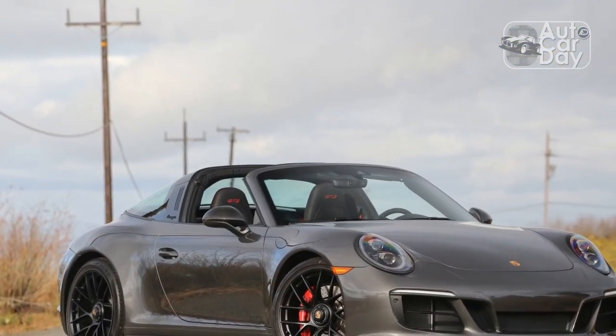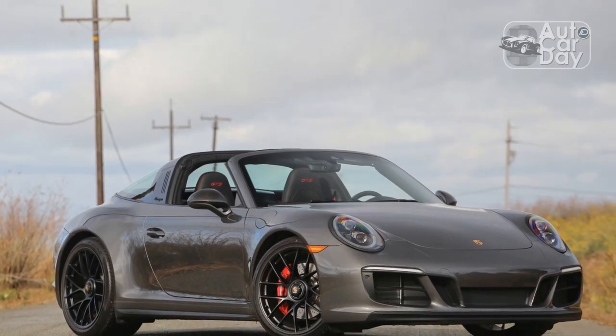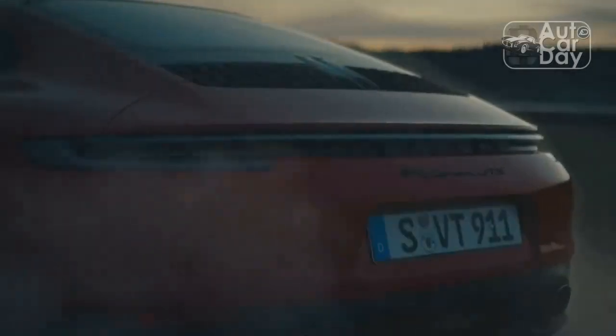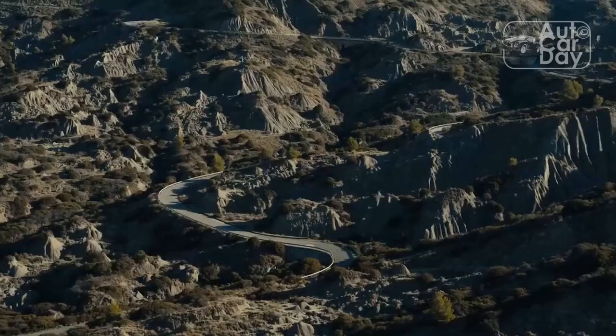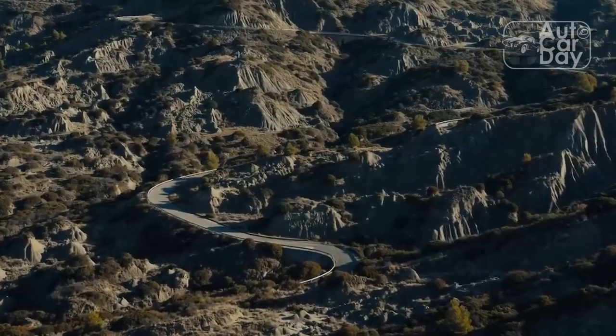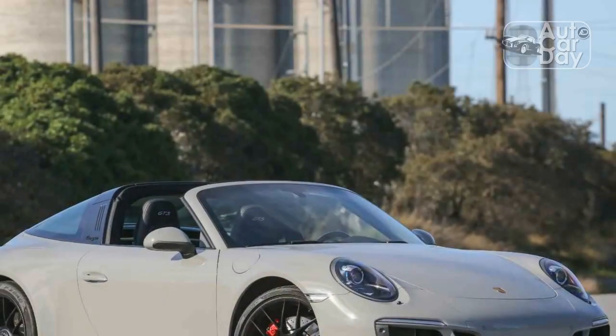The ingredients aren't unfamiliar — it's a 911 with a Targa roof, all-wheel drive, and GTS goodies. Combined, however, they make a truly wonderful and daily-use open-top sports car. Before you even ask, yes, it's available with a manual transmission too.